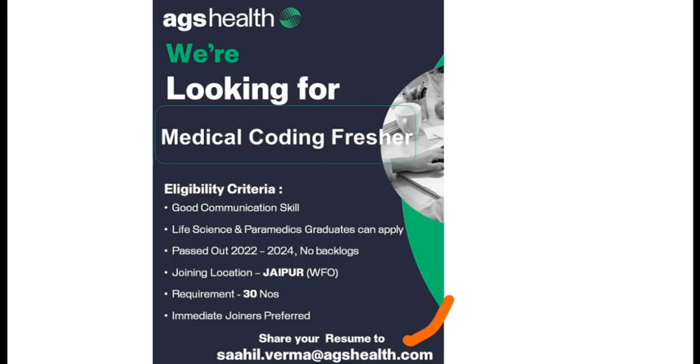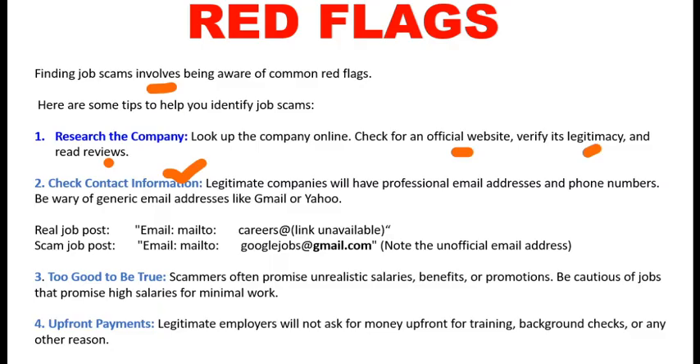If the company is registered, the email ID will end with the company's domain — for example, agshealth.com. If it is a fake company, the email ID will end with gmail.com, yahoo.com, or hotmail.com. For example, 'Google Jobs at gmail.com' is a fake job scam.